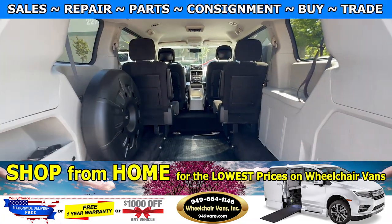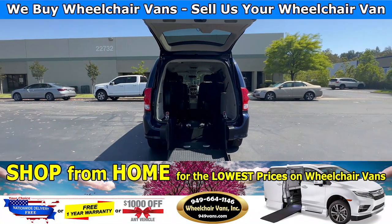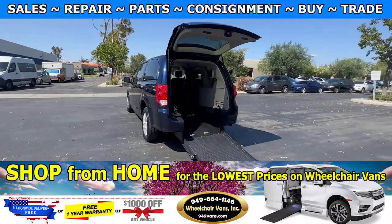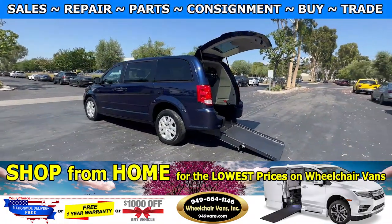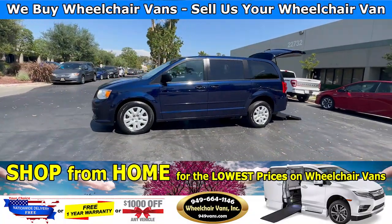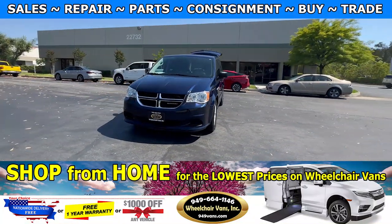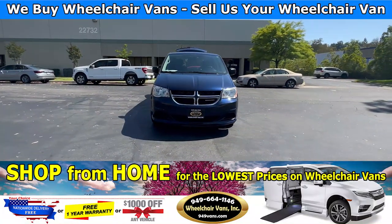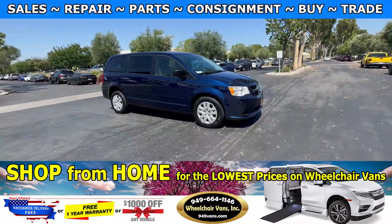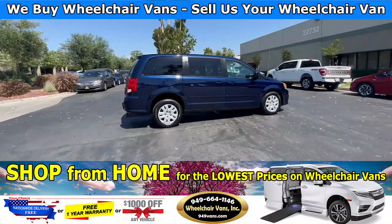If you guys have any additional questions please feel free to reach out to our sales team at 949-664-1146. Thank you. We'll see you next time.